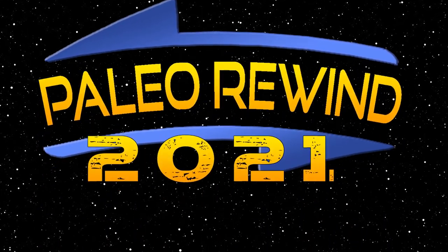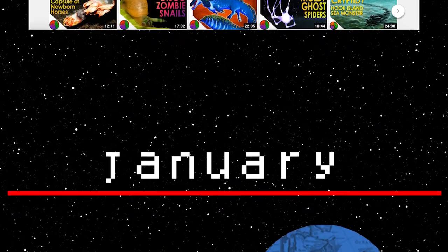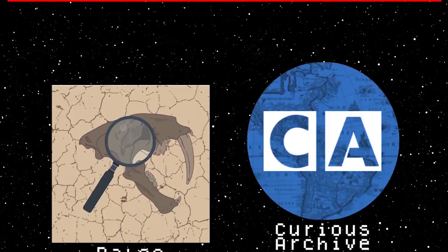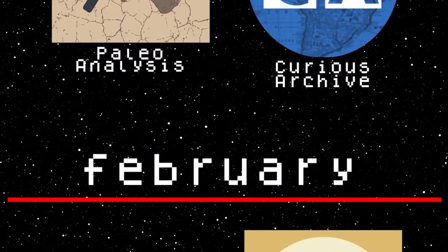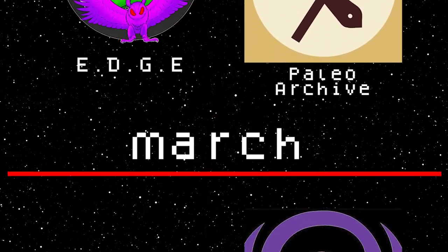Well, it seems you've reached the end of your trip. Welcome to the final part of Paleo Rewind 2021, a series of videos put together by Edge and other content creators covering some of the year's biggest discoveries in the world of paleontology. This year, I have the pleasure of presenting to you some of the findings from December 1st all the way up to today.